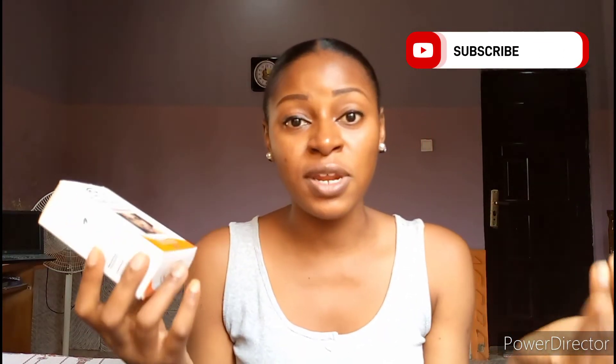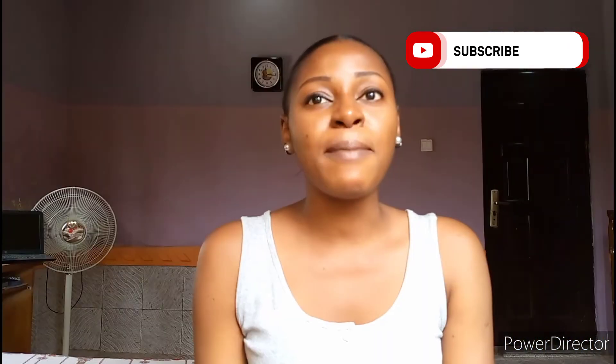If you have used the Clear Therapy soap, please leave your review down in the comments so you can help somebody who might be considering getting it. Apart from this Clear Therapy soap, you can actually use the Extract soap, because that's the soap I was using before this one and it is very very good. That soap will help you to glow up your skin, brighten it up, as well as even out your skin tone. The Extract soap goes for about 700 naira.